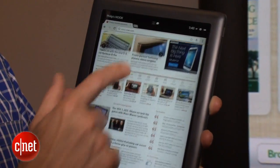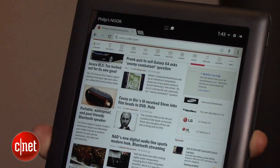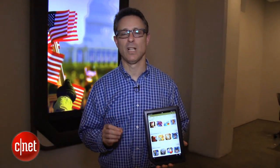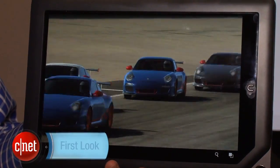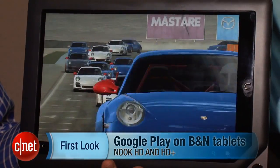So no new hardware to report this time, but obviously adding the Google Play Store is a big deal. It opens this device up — actually two devices — and this will be available as a software update as soon as it's announced. I'm David Carnoy, and that is a bit of news from Barnes & Noble adding the Google Play Store. Thanks for watching.